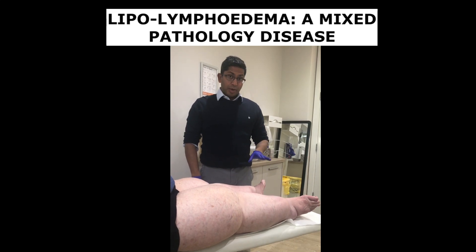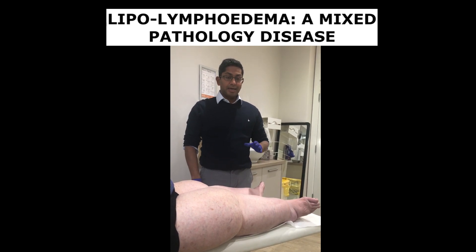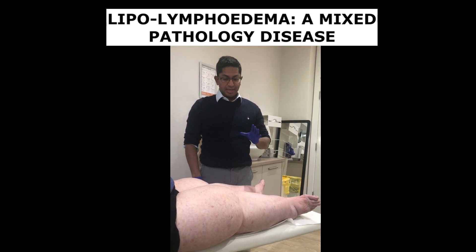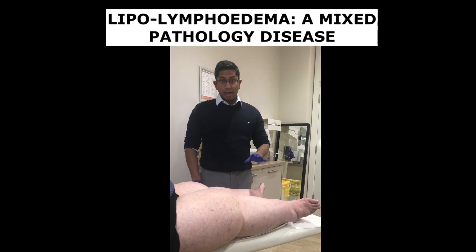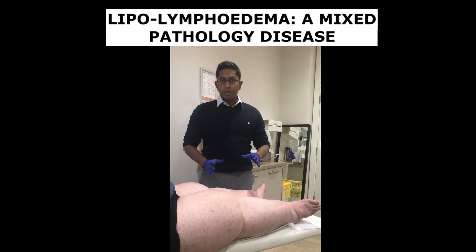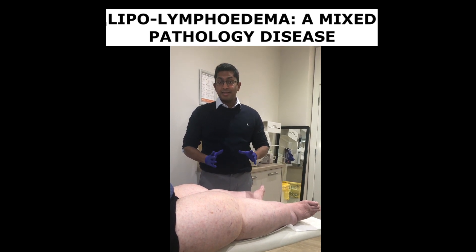I wanted to quickly talk about lipolymphoedema, which is a mixed pathology disease. This lady has come to see me today presenting with lipolymphoedema. She's 73 years old and has had very large lower limbs since her mid to late 40s, and since then her legs have progressively got worse.